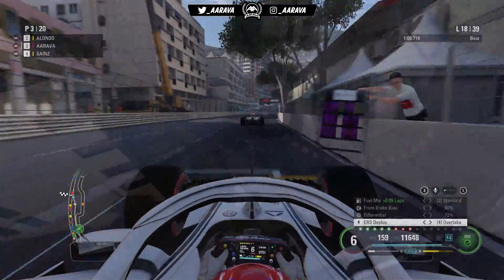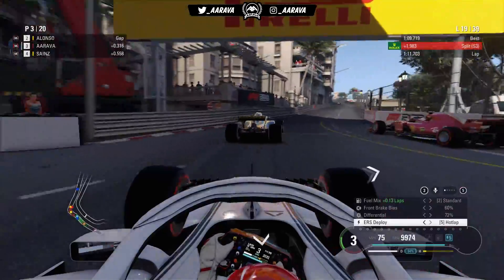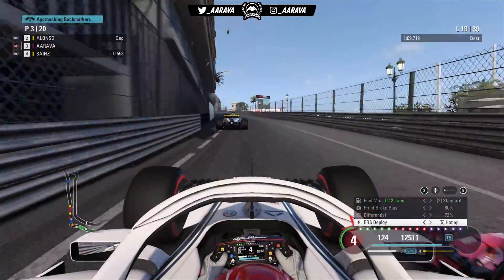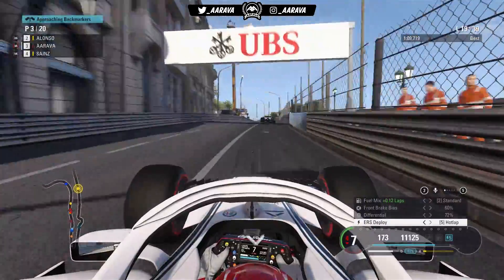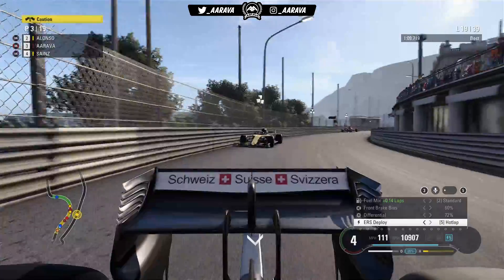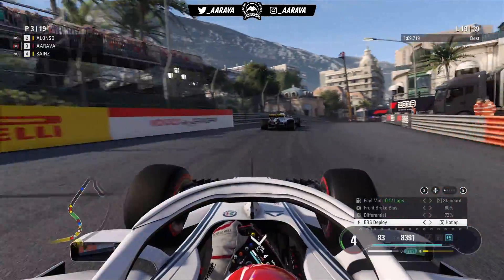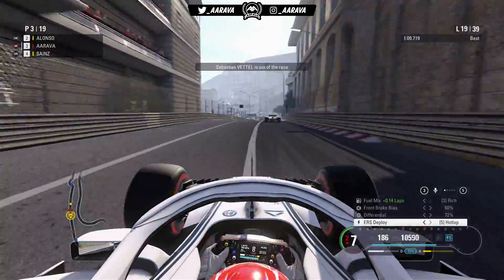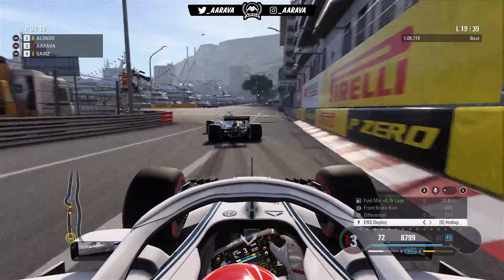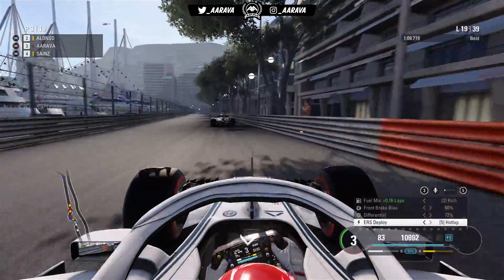On lap 18 with DRS open, still trying to chase Alonso. But Vettel comes out very awkwardly — blue flags for him, he's been lapped at the Monaco Grand Prix with only 19 laps gone. Very odd. Yellow flags then — there may have been contact between Vettel and Sainz or Leclerc. Confirmation: Vettel is out of this Grand Prix. There must have been contact between himself and one of the cars behind us.